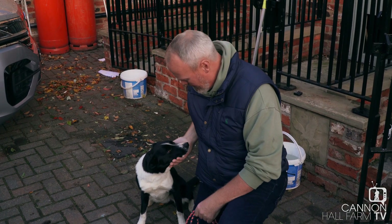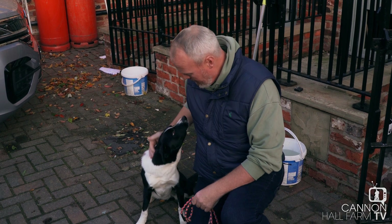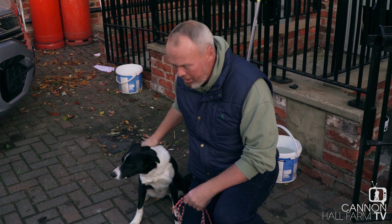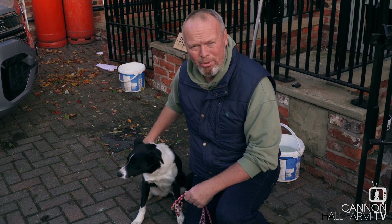She's two years old. She's really lovely. The great news is she's taken to me really nicely. And to train a good sheepdog, that's the main ingredient. They need to love you and she does that. She follows me. She wants to please and I want to do her justice.